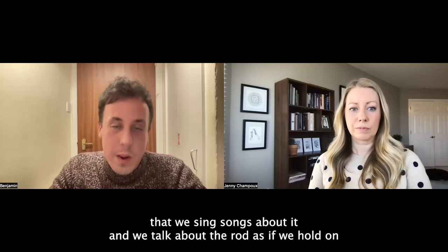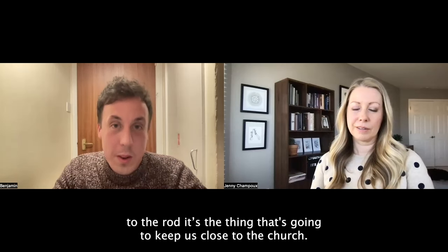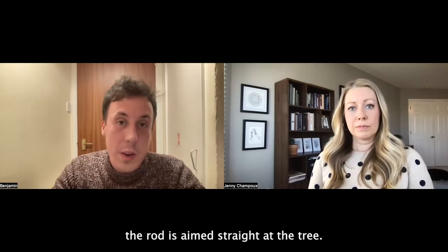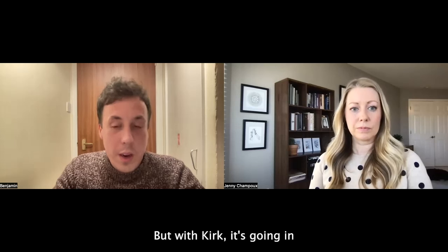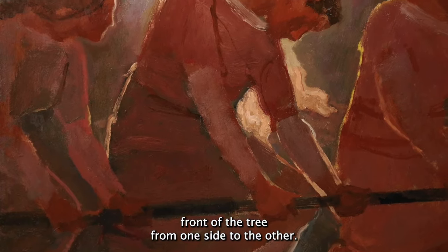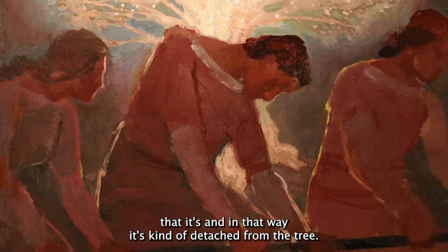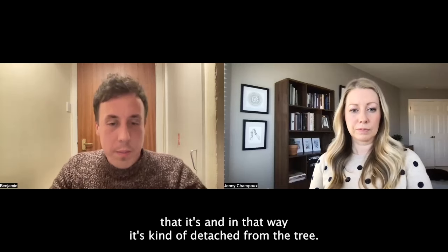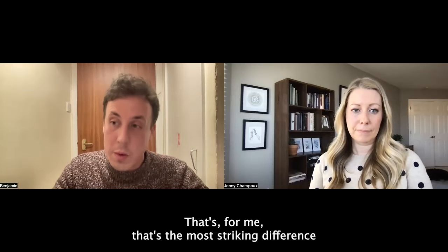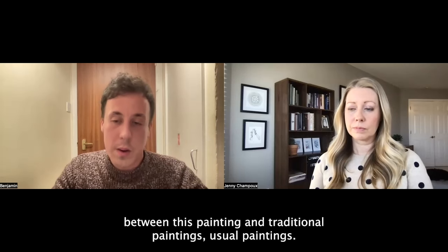Compared to the role of the rod in the text, I think the rod has a bit of an outsized role in our cultural milieu. We sing songs about it, and we talk about the rod as if holding on to it is the thing that's going to keep us close to the church. In artistic depictions generally, the rod is aimed straight at the tree, whereas in Kirk's painting it's going in front of the tree from one side to the other — kind of detached from the tree.